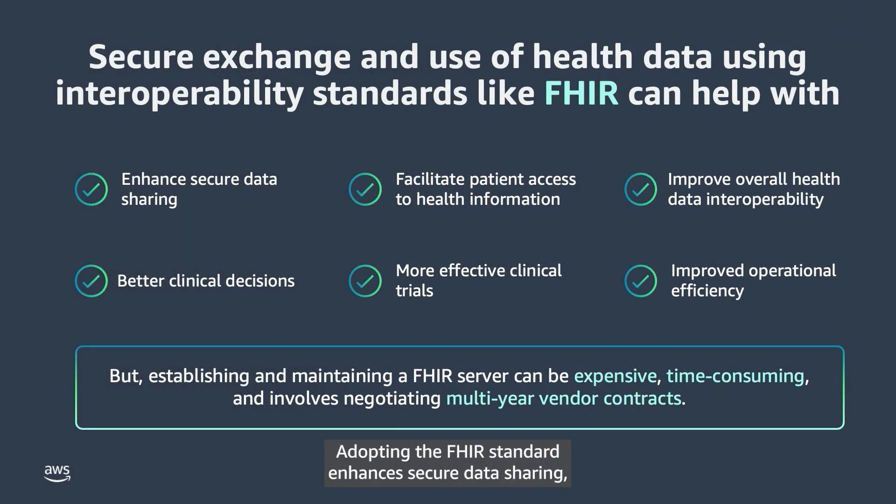Adopting the FHIR standard enhances secure data sharing, facilitates patient access to health information, and improves overall health data interoperability. However, establishing and maintaining a FHIR server can be expensive. It can also be time-consuming and often involves negotiating multi-year vendor contracts.